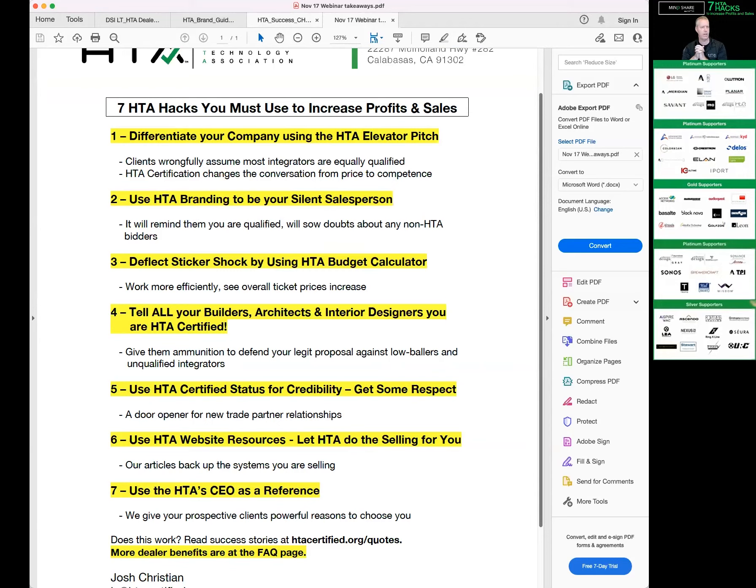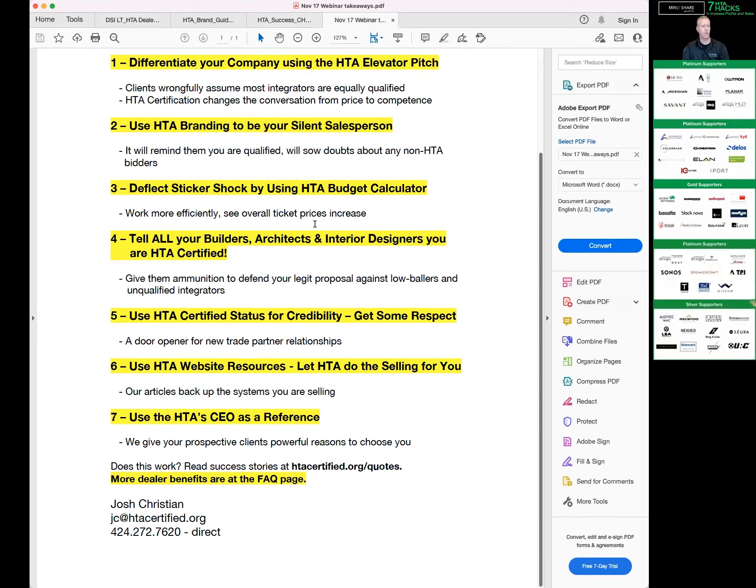Second: use branding to be your silent salesperson — just keep reminding them you're certified. Third: deflect sticker shock by using the budget calculator. Cannot overestimate this enough — it's so powerful. Just have the guts to use it and work more efficiently. Fourth hack: tell all your builders, architects, and designers you're certified; give them the ammunition they need to defend you. Fifth hack: use your status for credibility — get respect when building those architect, designer, and builder relationships. So many bad integrators have hurt our industry — show them you're different, and here's the proof. As Eric talked about on hack number six, use our HTA website resources — the articles — and there will be more coming out, designed to back up the systems you're already selling. And then use me as a reference.